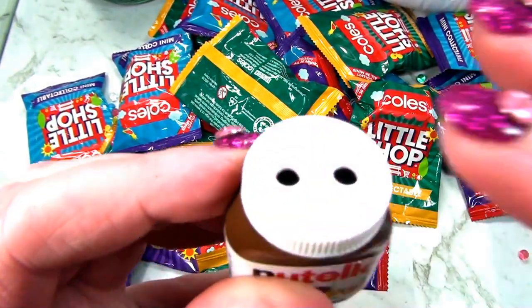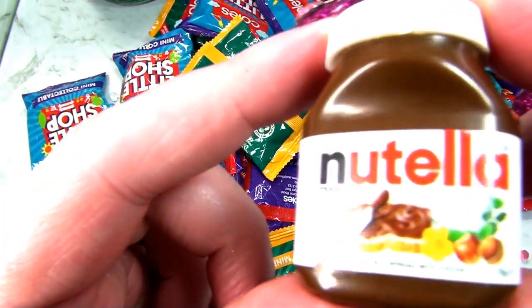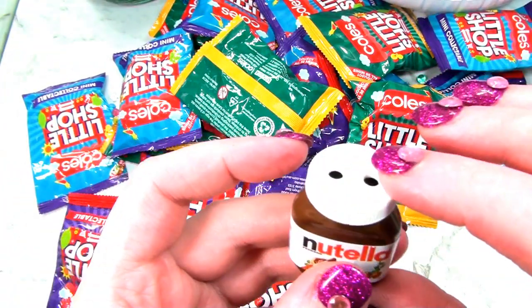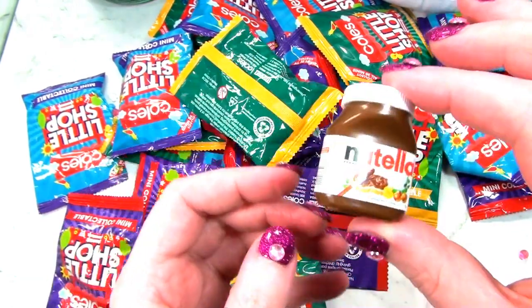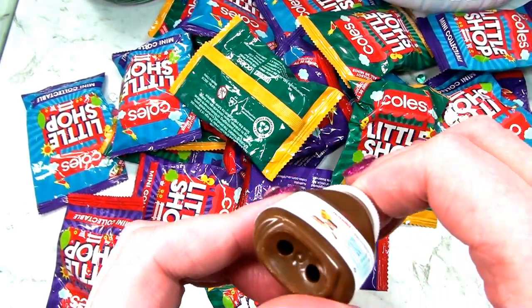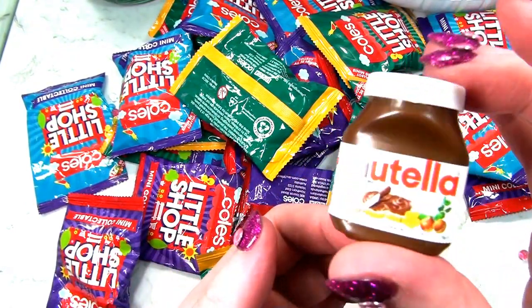Coming out of the packet with a bit of dirt on it. Nutella - and it's got these two holes. I think maybe it's to put thread through, maybe to have it like a necklace or something. That's weird. That's Nutella.